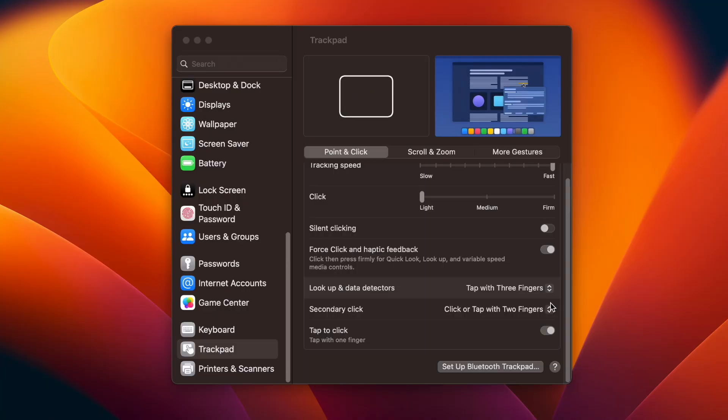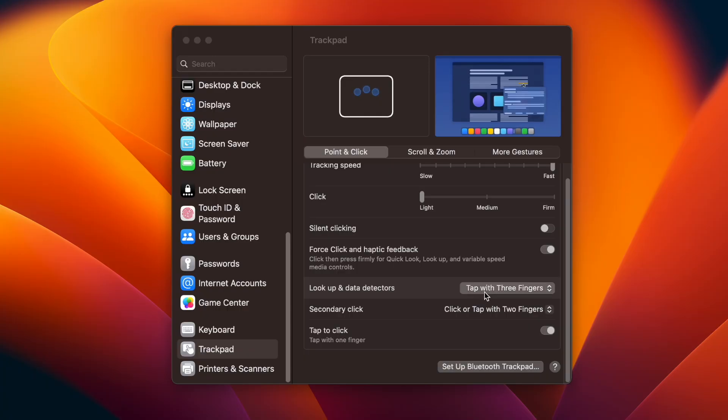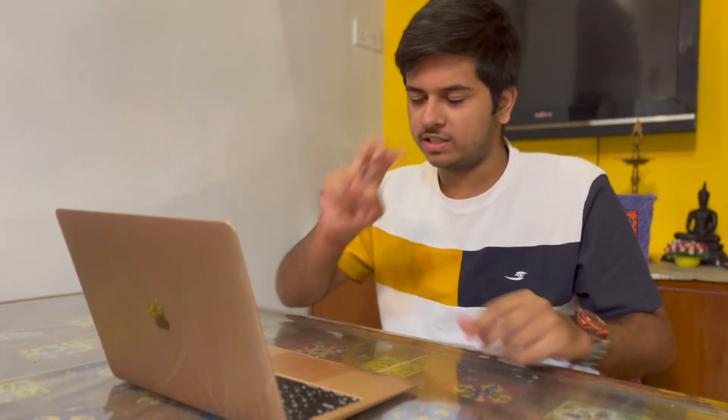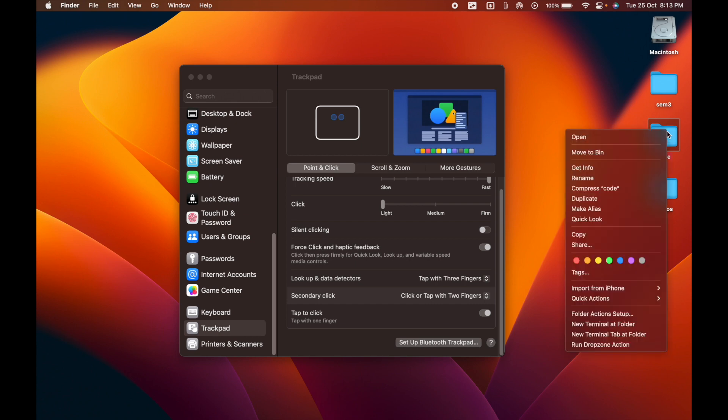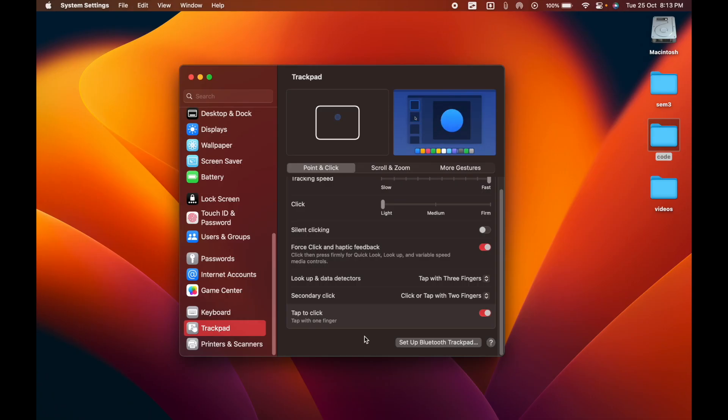Lookup and Data Detectors let you tap a link with three fingers on the trackpad and get a preview of what the link contains — very useful. Secondary click is simply right-click, done by tapping with two fingers. For files, you just two-finger tap to get the usual context menu. Tap to click is disabled by default, but you should enable it — in Windows we just tap the trackpad to click something, so it's very intuitive.